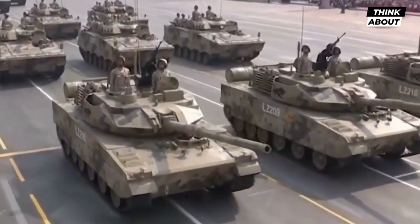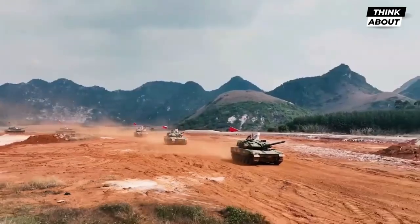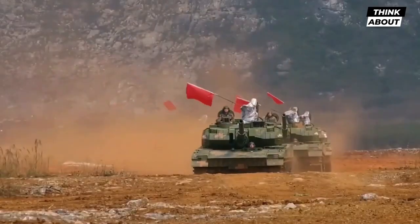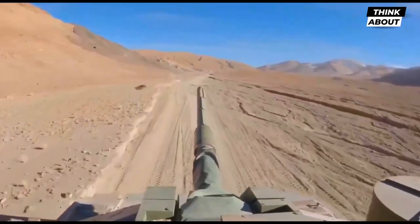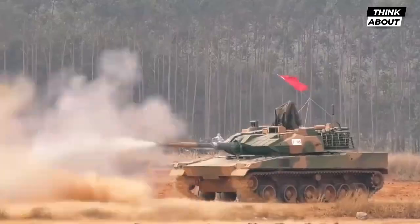The Type 15, also known as the Black Panther, is a Chinese third-generation light tank. Used by the People's Liberation Army Ground Force and the People's Liberation Army Navy Marine Corps, it might replace the Type 62 light tank, which was withdrawn from the Chinese Army in 2013.